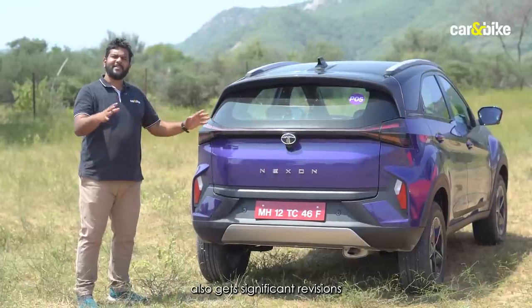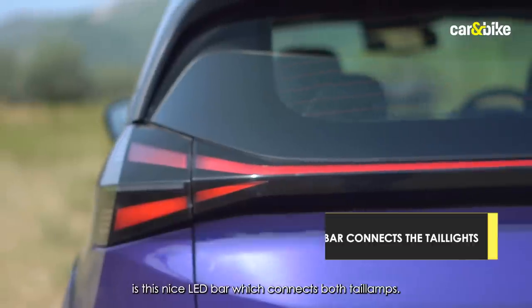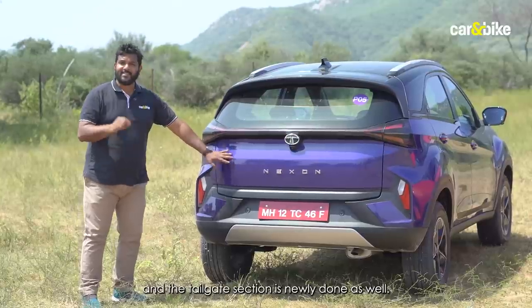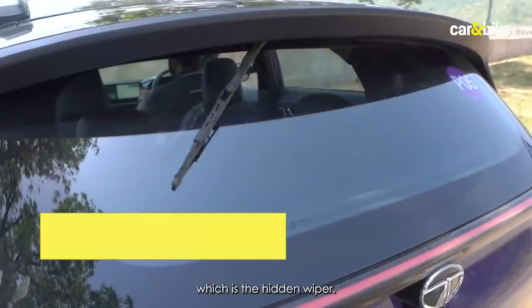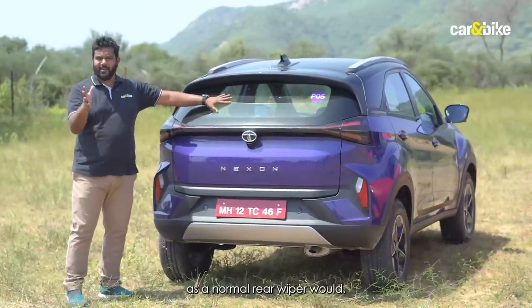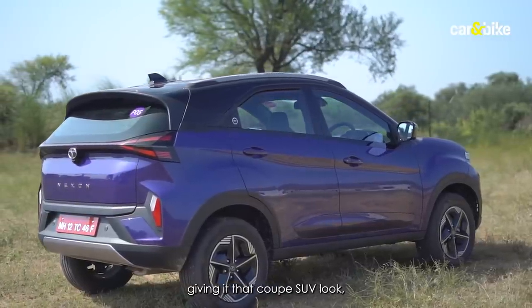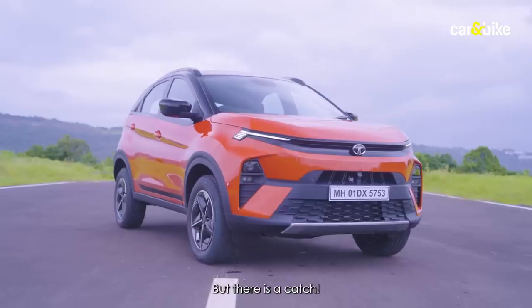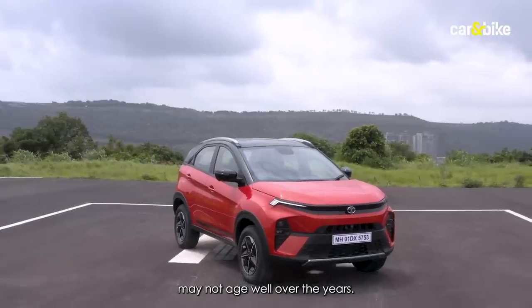The rear section also gets significant revisions. There's a nice LED light bar connecting both tail lamps, a new bumper, and a newly done tailgate. An interesting detail is the hidden wiper tucked away out of sight but functioning normally. A nice sloping roofline gives it that coupe SUV look, making the Nexon facelift look really cool and vibrant from the rear. However, we suspect the design, while fresh now, may not age well over the years.